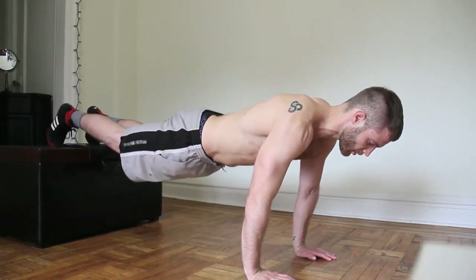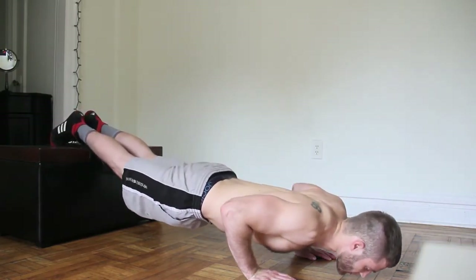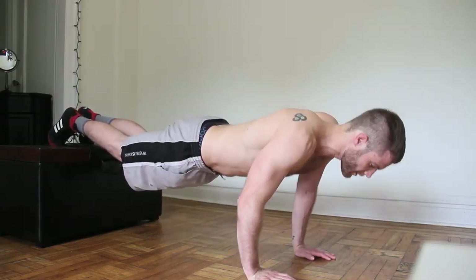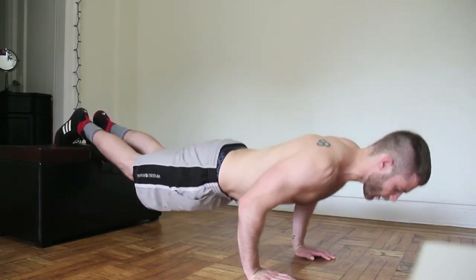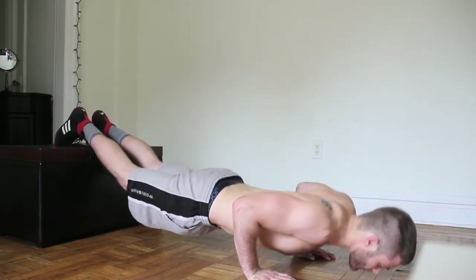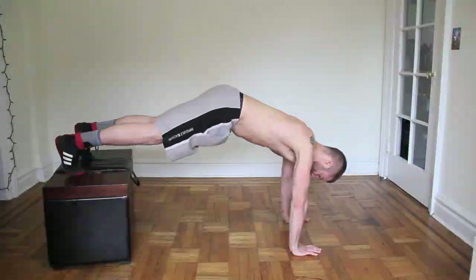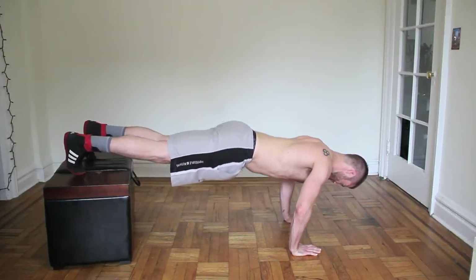Keep my butt tight, my abs tight. You can see my arms shaking — I'm going to get a few more push ups in. Here we go, almost there. Five, four, three, two, and one.